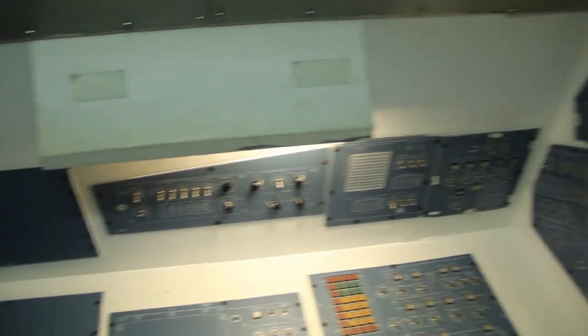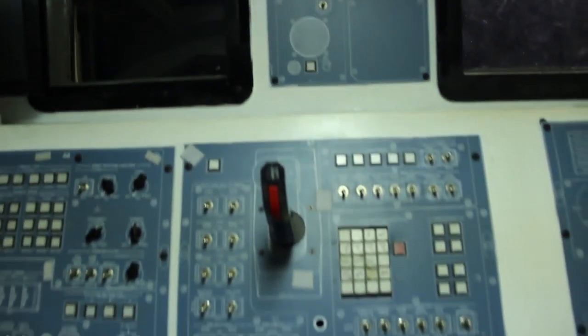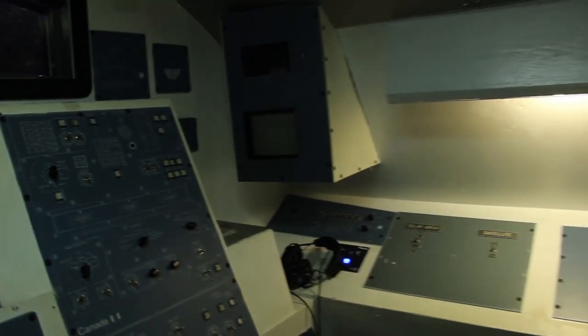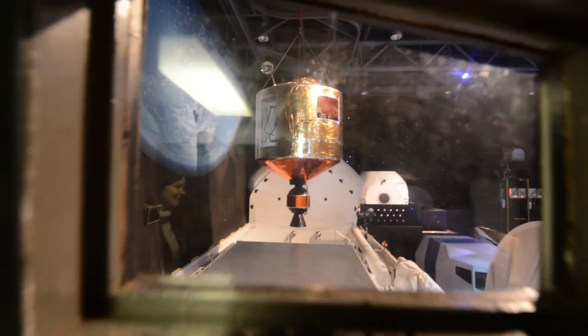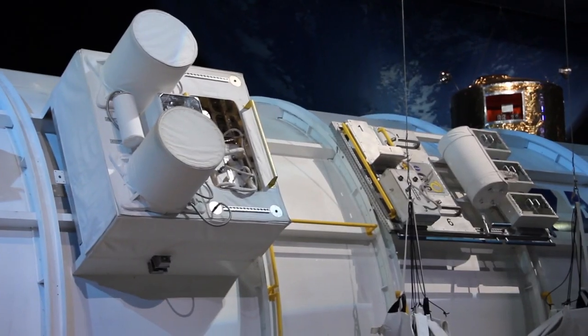They are first trained in a classroom before jumping into the simulators where they have to complete missions. The switches in the simulators are connected to computers, so altering the switch position changes the instrument reading inside the vehicle, the views out the windows, the monitors in mission control, and even the instrument readings on objects outside the spacecraft like satellites and ammonia tanks that are under repair.